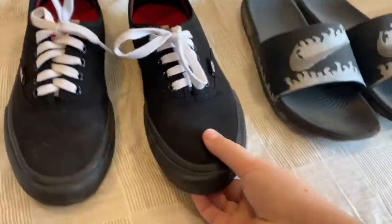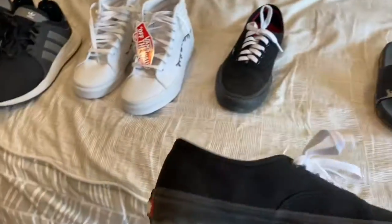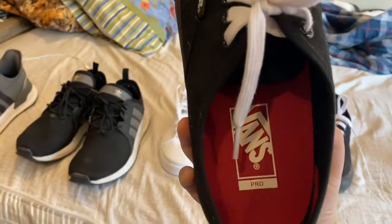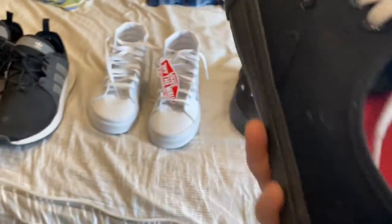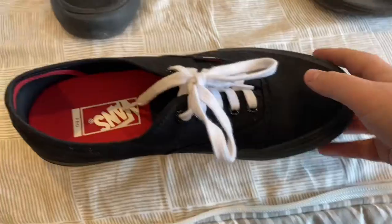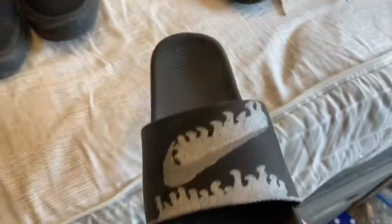Let me just fix the lace really fast — I can fix that later. Next is another pair of Vans, just some average black Vans with white laces. But these are the new Pro edition — they're a lot comfier and they last a lot longer than normal Vans. Yeah, they're pretty good.